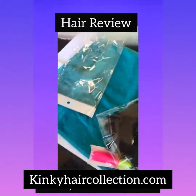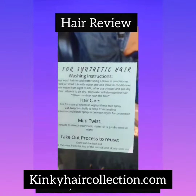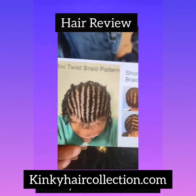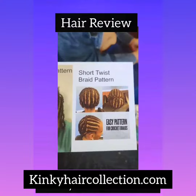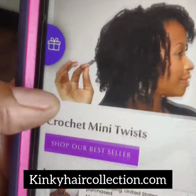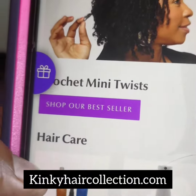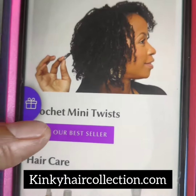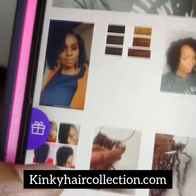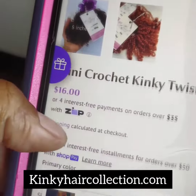She got a bundle of 1B 10 inch. It came with a beautiful information card on how to maintain the hair. And then you press it and it gives you different options — you click on different pictures, different styles and testimonies and stuff.